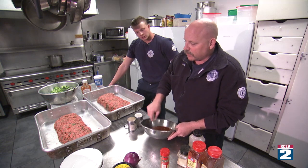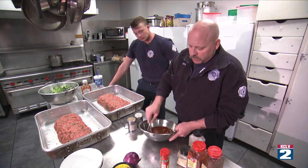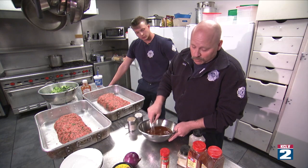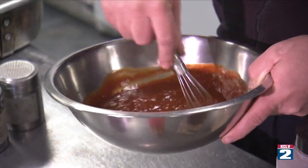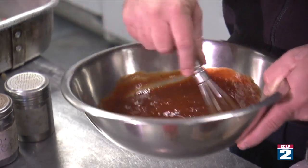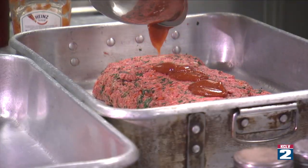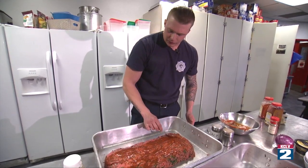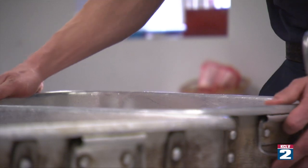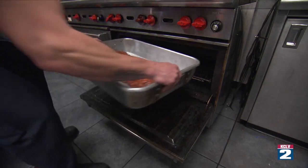We ran out of tomato sauce so we're just using ketchup, trying to make it taste good anyway. It'll work out — you gotta be gentle with it, that's what it's like.